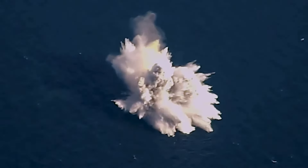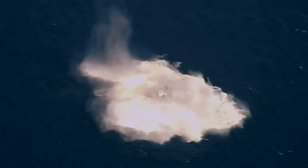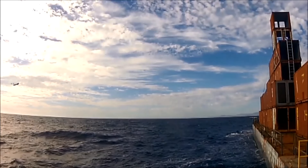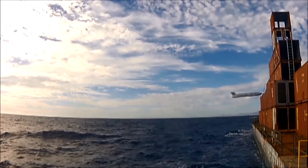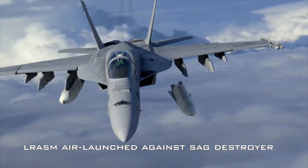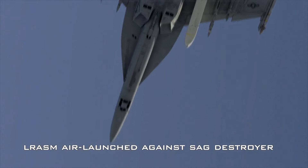LRASM, which stands for Long-Range Anti-Ship Missile, is designed for use against high-priority enemy targets like aircraft carriers, troop transport ships, and guided missile cruisers. LRASM can be guided toward enemy ships from as far away as 200 nautical miles. The missile uses a multi-mode sensor suite, weapon datalink, and enhanced digital anti-jam GPS to seek and destroy important targets within groups of ships. It can receive updates through its datalink or use onboard sensors to find its target independently.